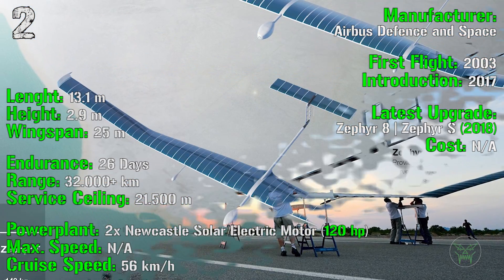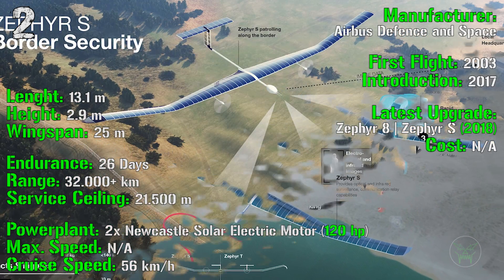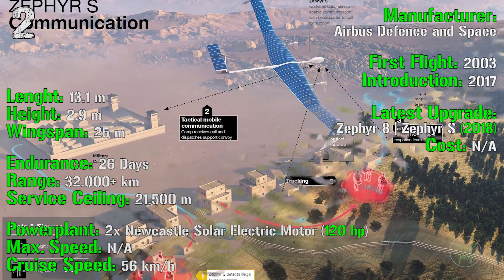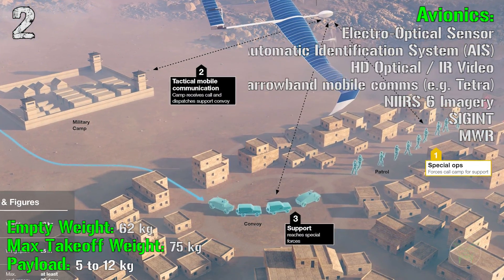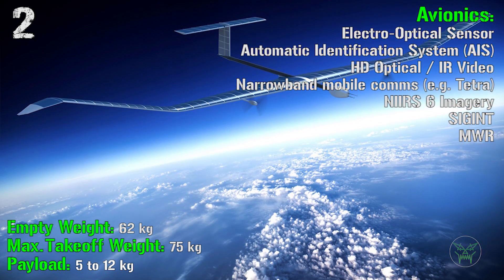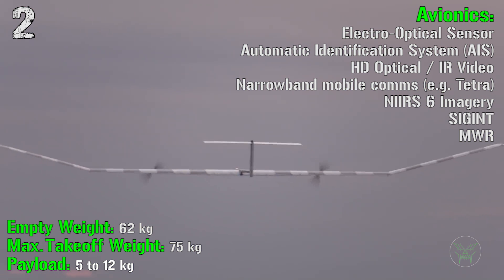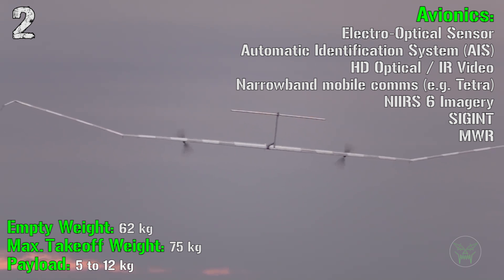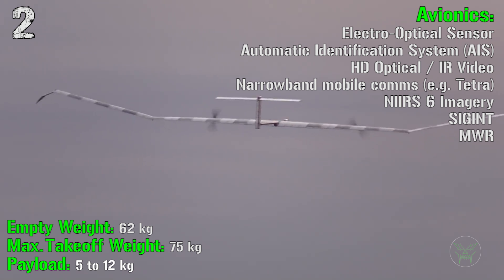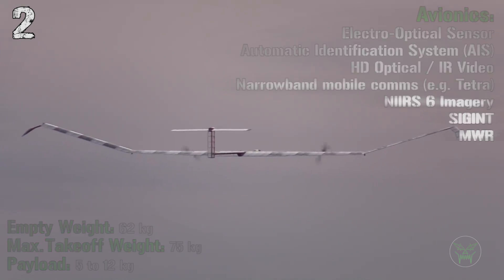An interesting fact about this UAV is the power plant: two solar electric motors with a total power of 120 HP. It has a cruise speed of only 26 km/h, but it can fly for so long it's almost like a satellite. The empty weight is only 62 kilograms, with a maximum takeoff weight of 75 kilograms. The payload is just 5 to 12 kilograms, but it still supports avionics such as an electro-optical sensor, automatic identification system, HD optical and infrared video, SIGINT, and missile warning receivers.